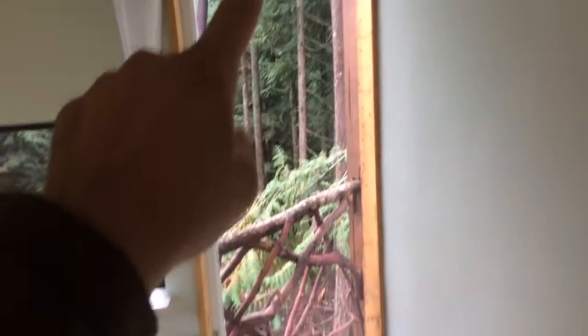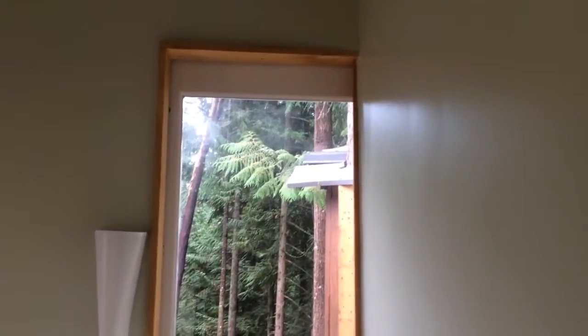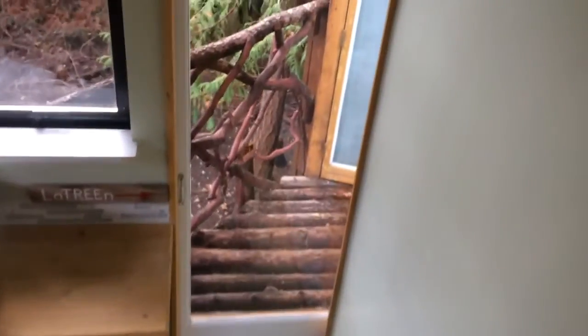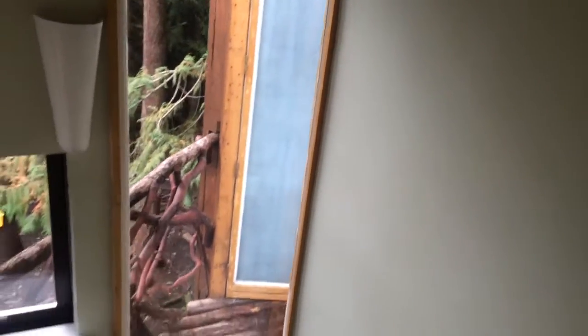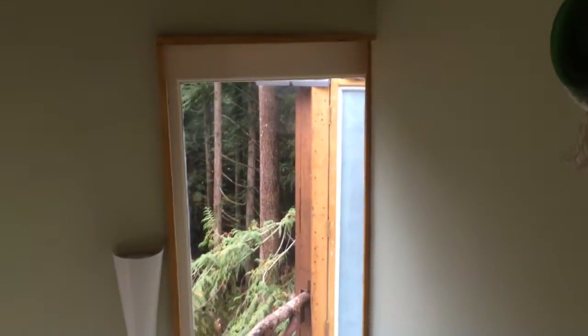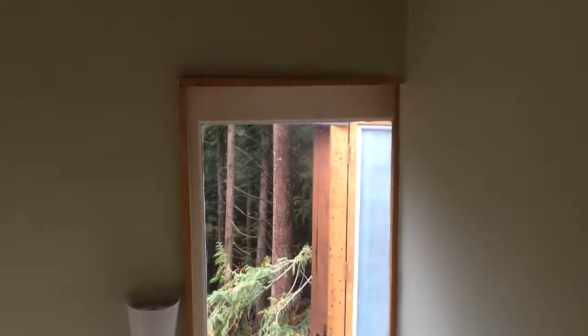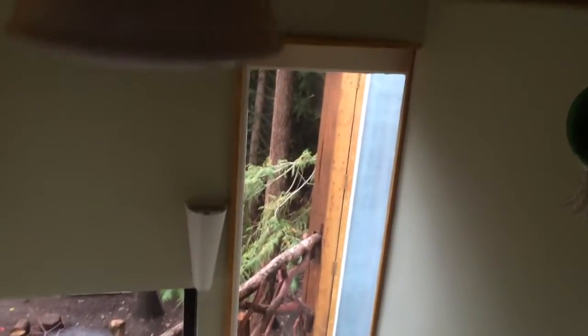I got a real good deal on these doors because they're an oddball size — way over height. So I cut them down, reinforced them, and they let so much light in. I put privacy paint on one for the bathroom. I needed something narrow and tall, and I think they were a full eight-foot height. I cut them down and reinforced them — they work perfect for that situation.